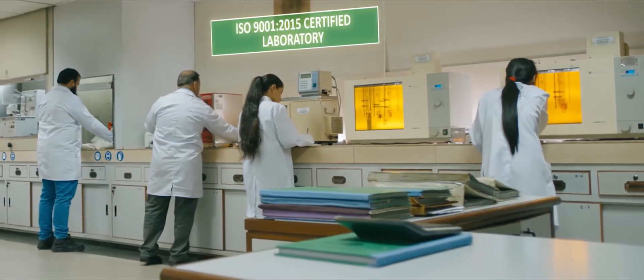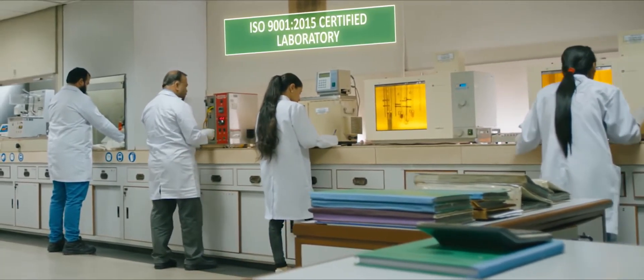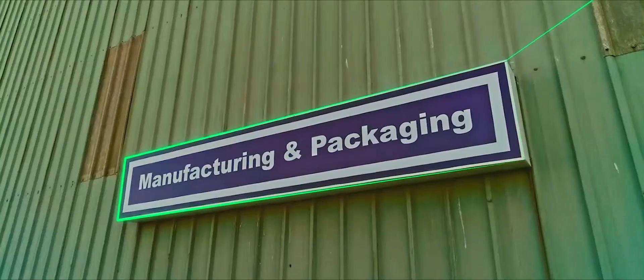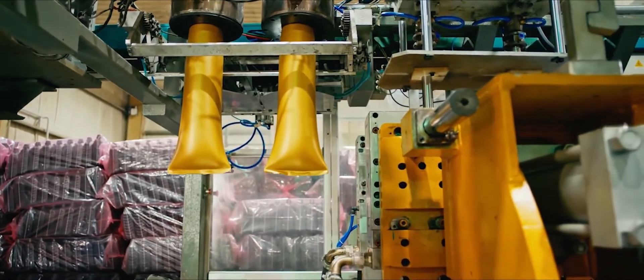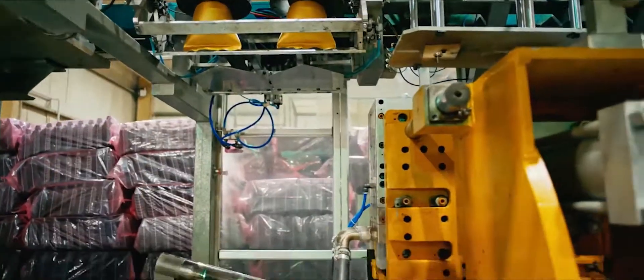The ISO 9001-2015 certified laboratory supports operations at PSO. The facility produces retail-size plastic cans and caps to fulfill retail market requirements, using molding machines from Italy and Austria.